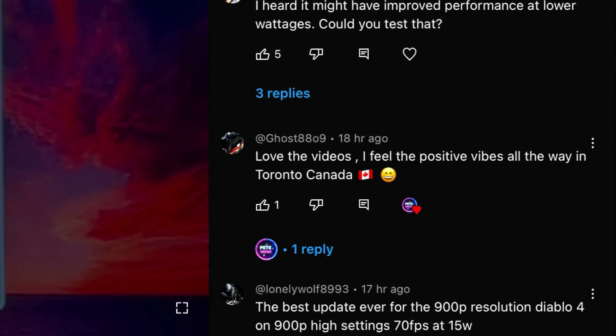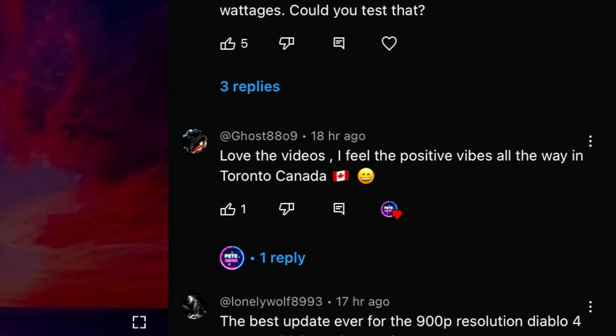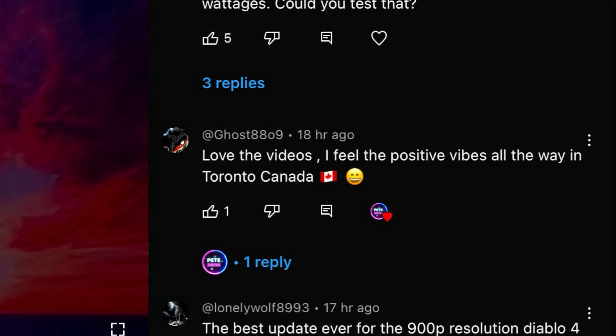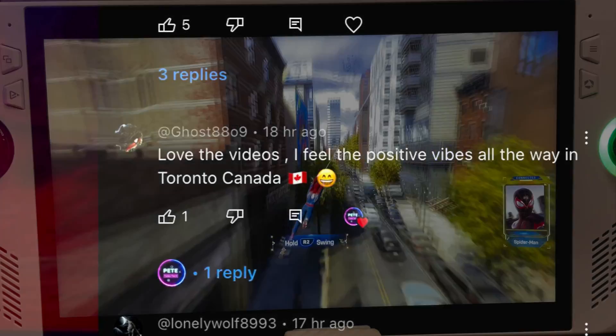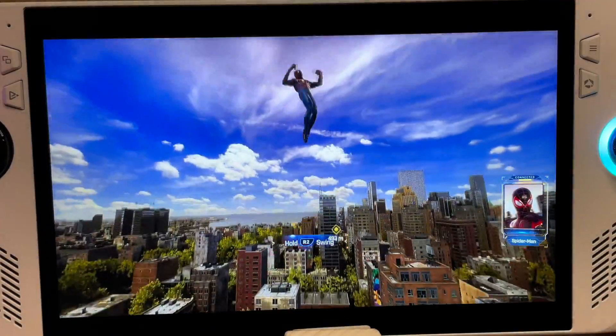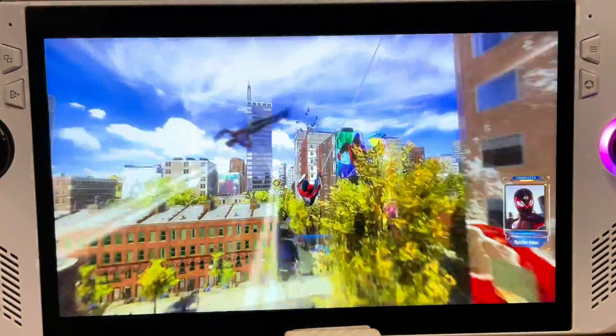A massive thanks to all of you who gave me the motivation to spend many hours doing each of these videos, such as Ghost who loves the videos and feels the positive vibes all the way to Toronto. Thanks so much, Ghost, for the encouragement — and again, thanks to all of you amazing viewers. You're awesome.